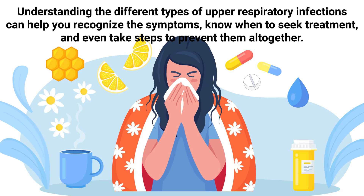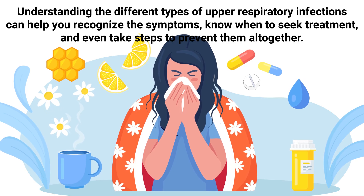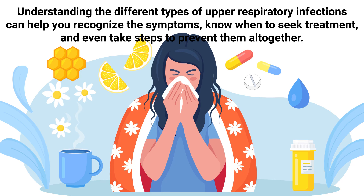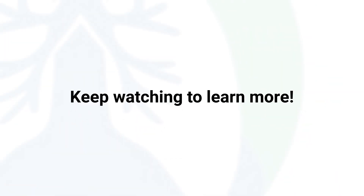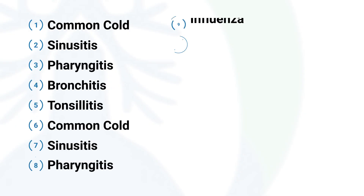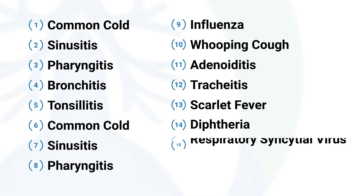Understanding the different types of upper respiratory infections can help you recognize the symptoms, know when to seek treatment, and even take steps to prevent them altogether, which is what we're going to cover in this video. So keep watching to learn more about the most common types of upper respiratory infections, including a few that you've probably never heard of before.